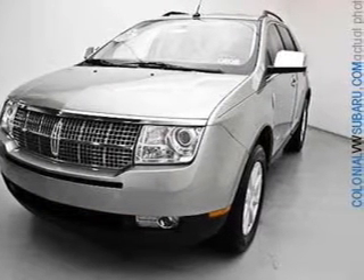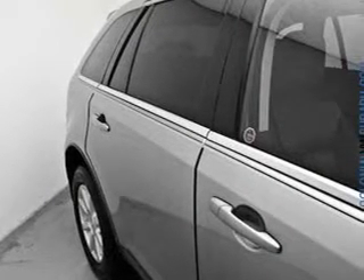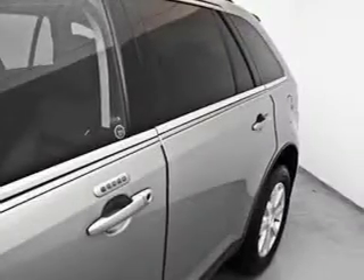Stand out from the crowd with premium wheels. The anti-lock braking system will help deliver you safely to your destination. Power and reliability are a great combination — this vehicle has both.